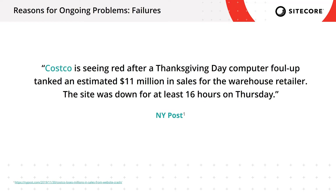My knee-jerk reaction was to go to the mobile app. Unfortunately, Costco's mobile app is simply a wrapper around the responsive version of their website. So the website and the mobile app were both down for over 16 hours, resulting in an estimated $11 million in lost sales, according to the New York Post.